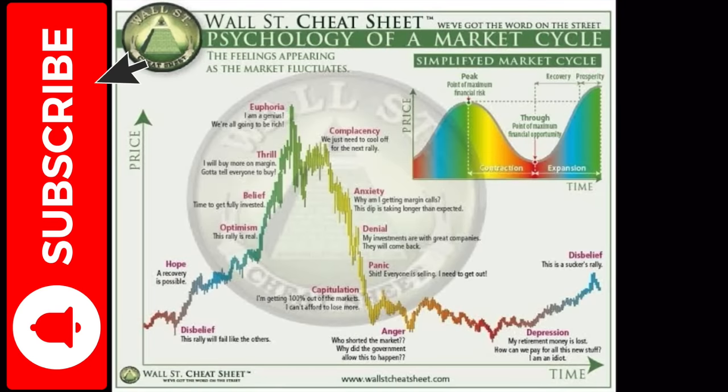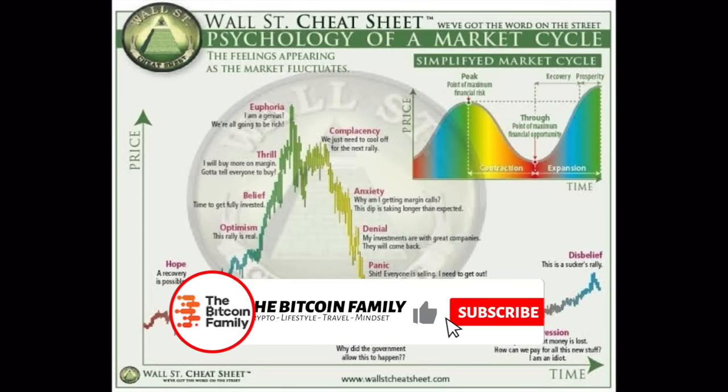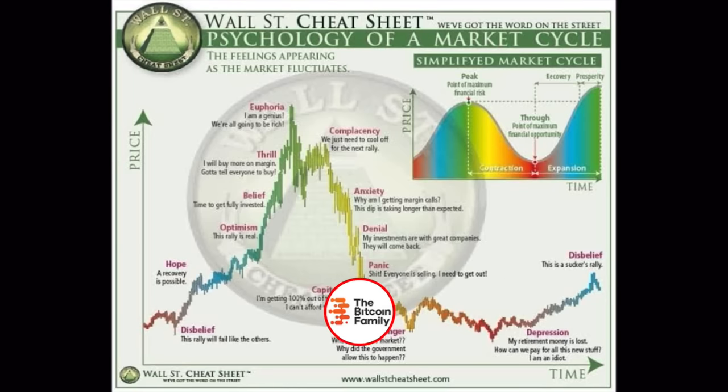The trading tip for today is a very important one: you need to understand the psychology of the market cycle. There is a chart called the Wall Street Cheat Sheet. It tells you how human emotions go through a market cycle. There are different stages: disbelief, hope, optimism, belief, thrill, and euphoria. Euphoria is mostly when we reach the top — that's when you see social media influencers posting their new Lamborghinis, million-dollar watches, and all that. That is the moment of the bull market top and the moment you should be selling.